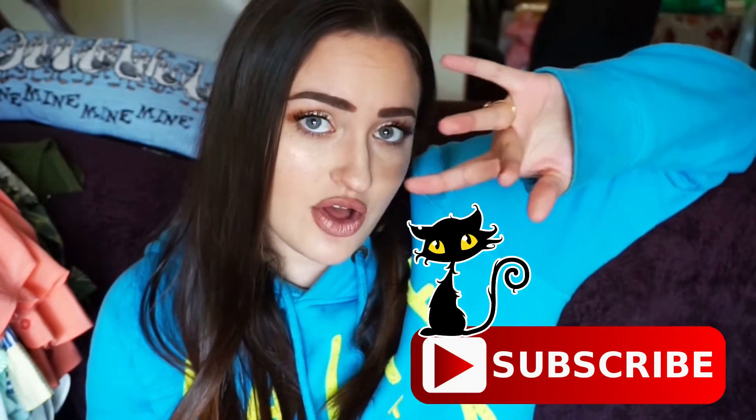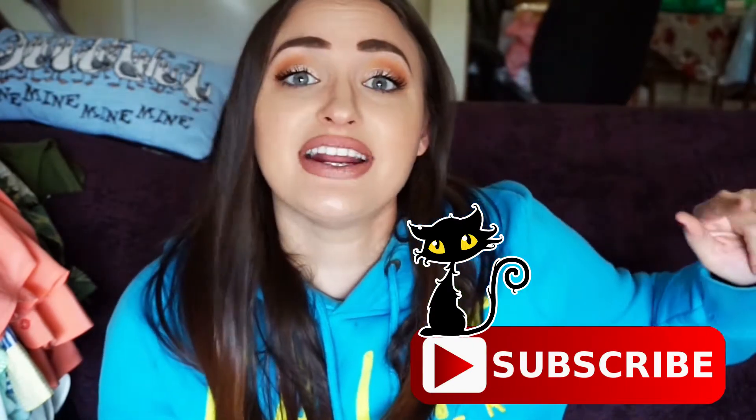Hey guys, welcome to today's video! If you don't know me, hi, my name is Rosa, and I'm just your average Disney-loving spooky girl next door. Today we are here with part two of my January haul — part one was like 30 minutes pre-editing. Since it was so long, we're doing part two now. If you like this video, make sure to give it a huge thumbs up and subscribe!